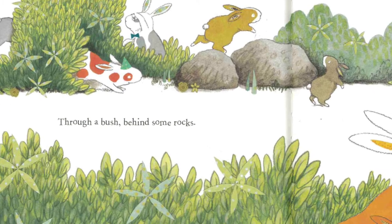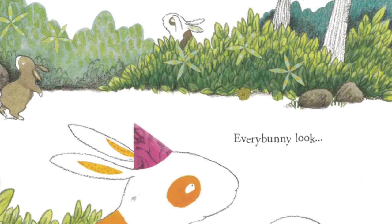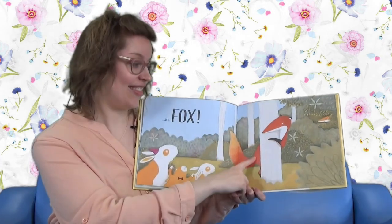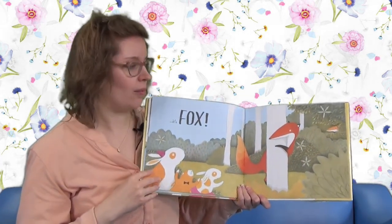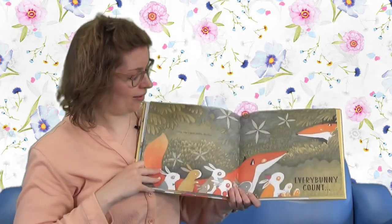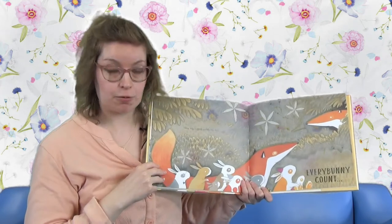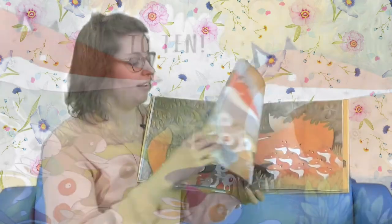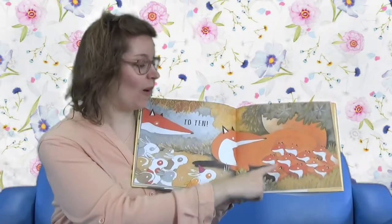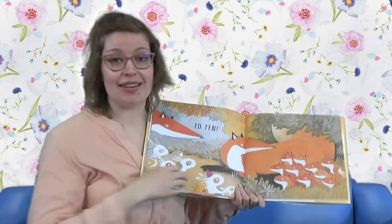Through a bush, behind some rocks - Every Bunny Look. What are they going to find? Could it be? It's Fox! There he is, hiding behind a tree. Is that another fox? Now take a peek inside the den. Every Bunny Count to ten: one, two, three, four, five, six, seven, eight, nine, and ten.